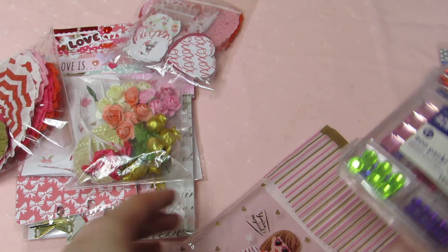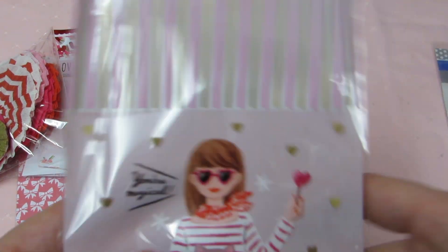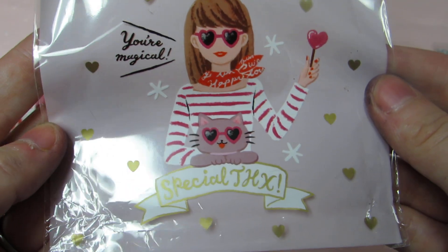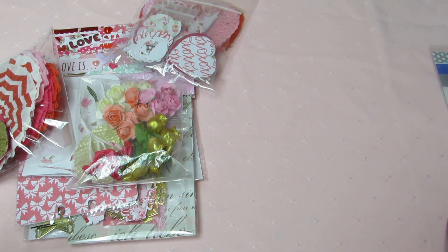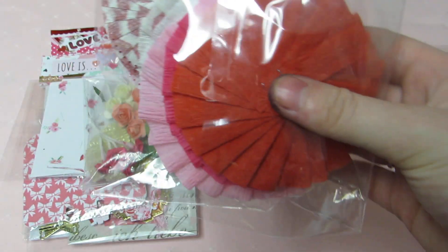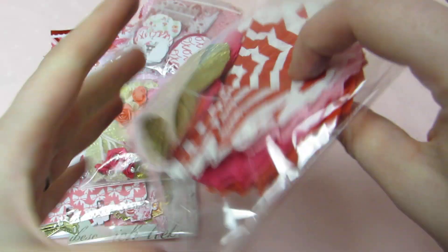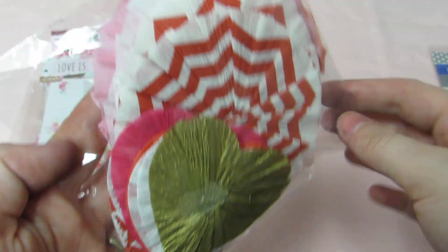That was super sweet of her, and look how cute this bag is — I need to know where she gets all her stuff from. That 'special thanks' is so cute. Okay, on to the kit! It came with — I'm not going to open this one — but this came with more of her rosettes and her heart rosettes, so I'm super excited.